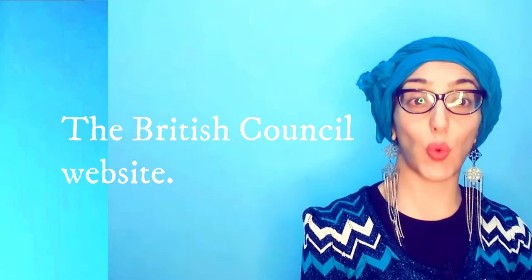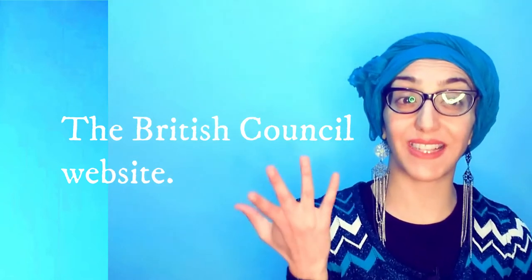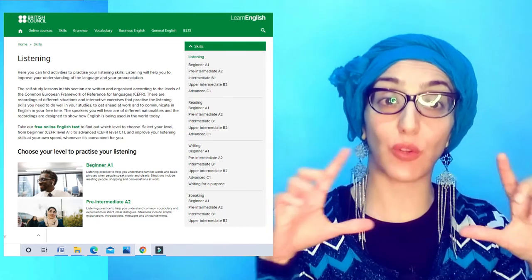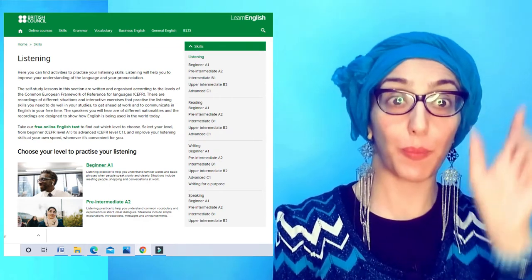So let's look at some ways how you can easily improve your listening skills. You may already know this one: the British Council website for learning. It doesn't have only listening skills, but today we are focusing only on the listening. First of all, go on the page — if you don't know it, put 'listening British Council' in your Google search box and it'll bring you to that page.